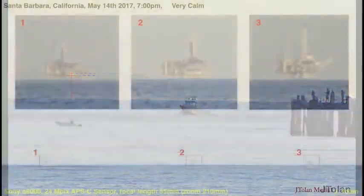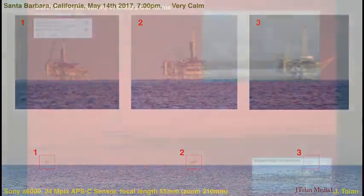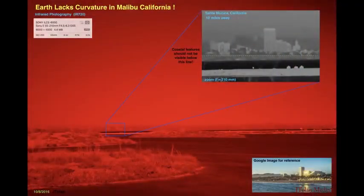I've done a lot of imaging of oil rigs to see if the curvature of the earth hides them at all. Lots of thinking over two years. I began to realize I need to see through fog and haze, because at the coast it's usually hazy most of the time.